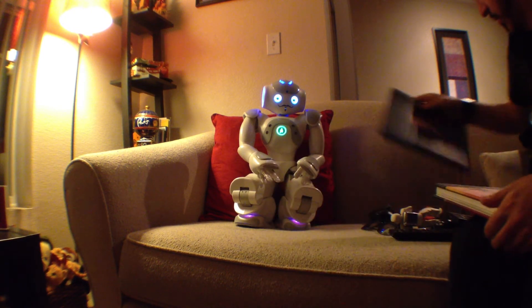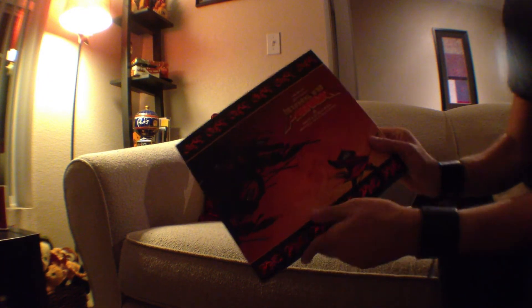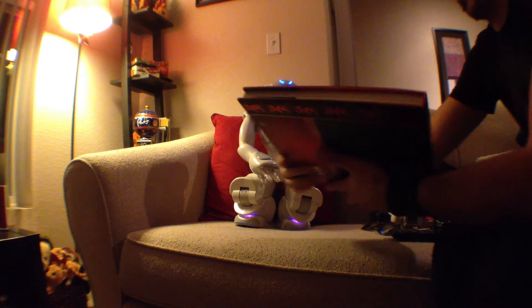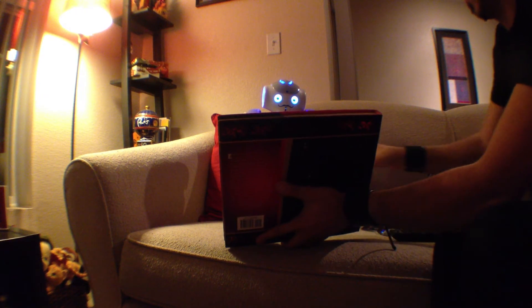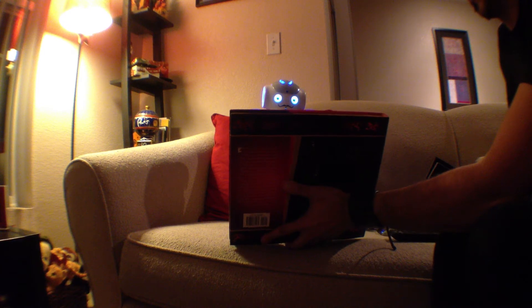Now I'm going to try the last book that I picked randomly — this is 'The Art of Kung Fu Panda.' Okay, let's see what we have here. Okay, I got it.